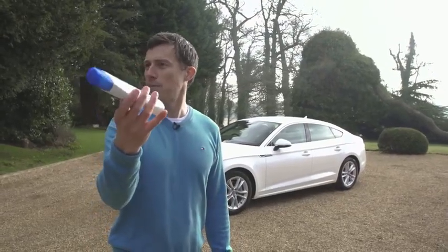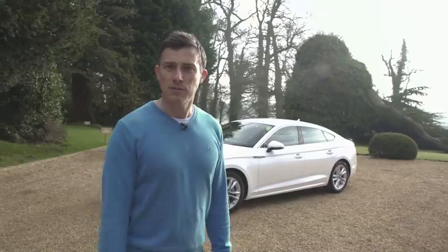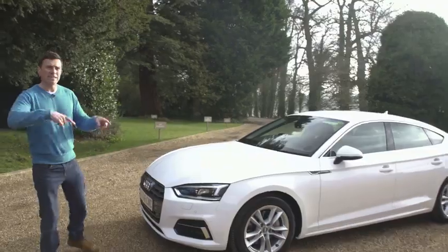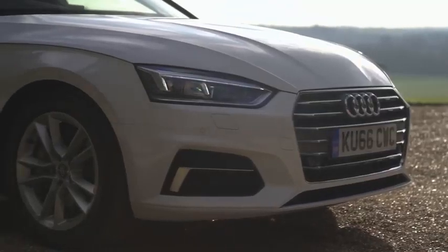Why has someone given me anti-dandruff shampoo? Anyway, the A5 Sportback starts from £33,000 and like for like, it's the same price as the A5 coupe.